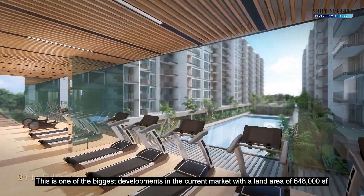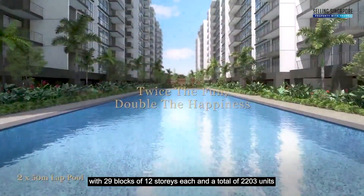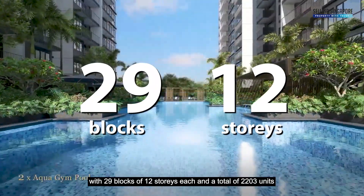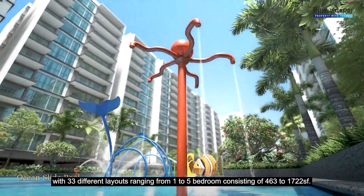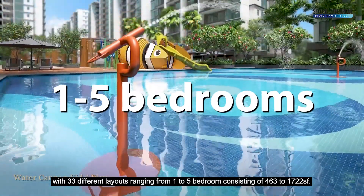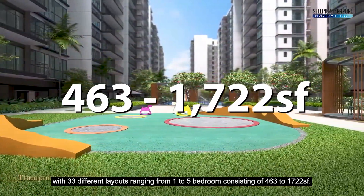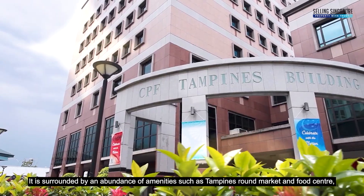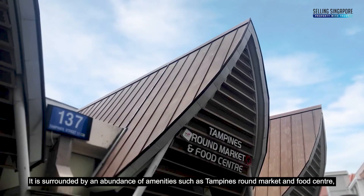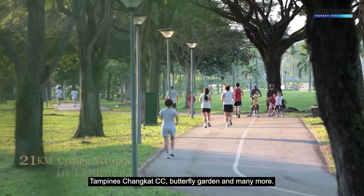This is one of the biggest developments in the current market with a land area of 648,000 square feet, 29 blocks of 12 storeys each, and a total of 2,203 units with 33 different layouts ranging from 1 to 5 bedrooms, consisting of 463 to 1,722 square feet. It is surrounded by an abundance of amenities such as Tampines Round Market and Food Centre, Tampines Changkat CC, Butterfly Garden, and many more.